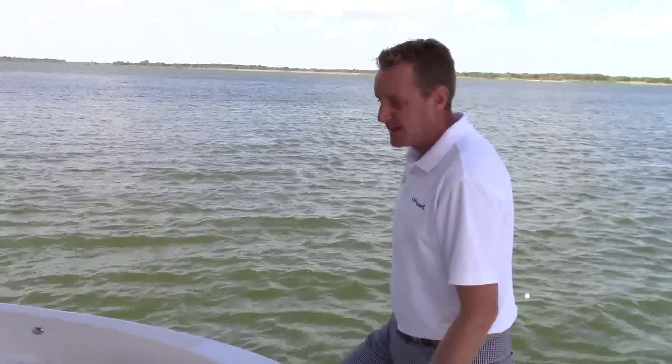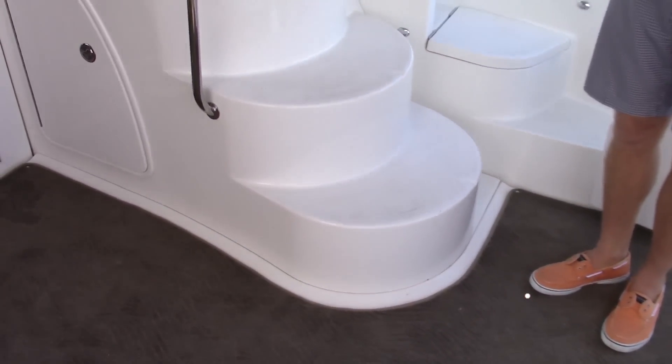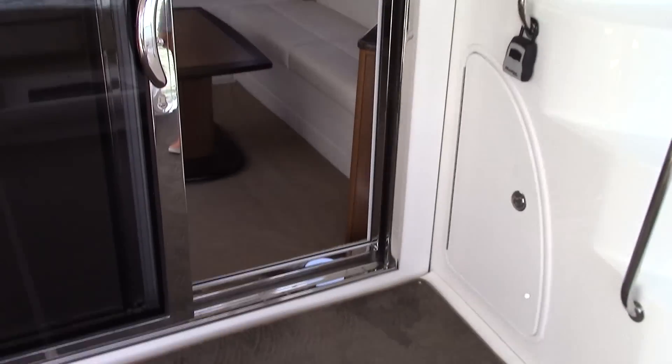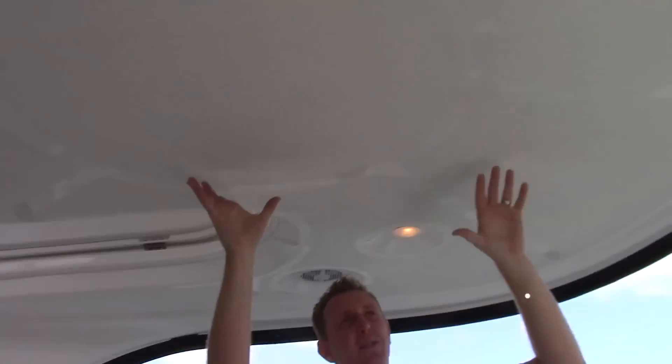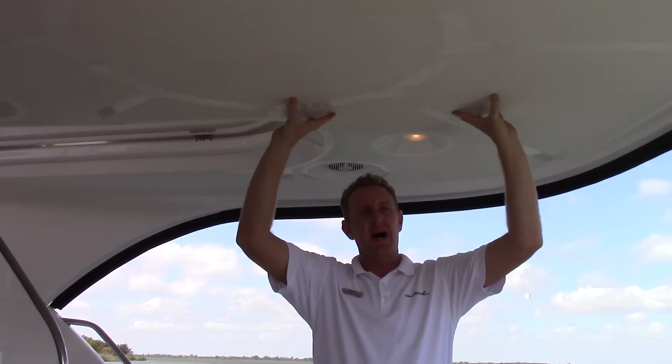As we step through into the cockpit, you've got a very large cockpit on the back of this boat — big enough for a dance floor. It gives you an area to put some folding chairs in here, and it's all underneath a hard top cover. No bimini tops — this is a fully fiberglass integrated hard top. Really a nice, high-end look.